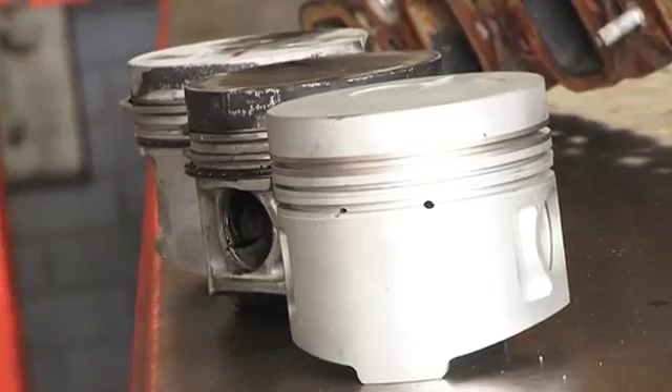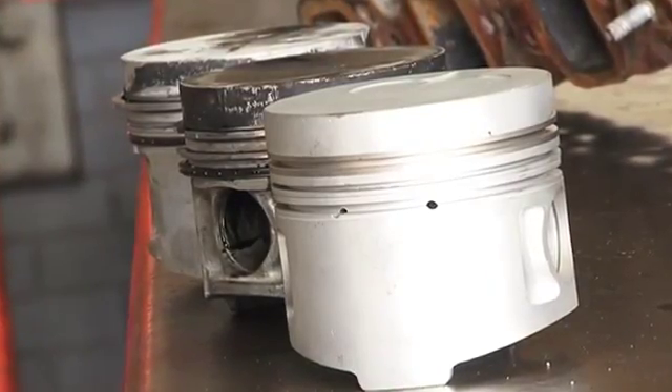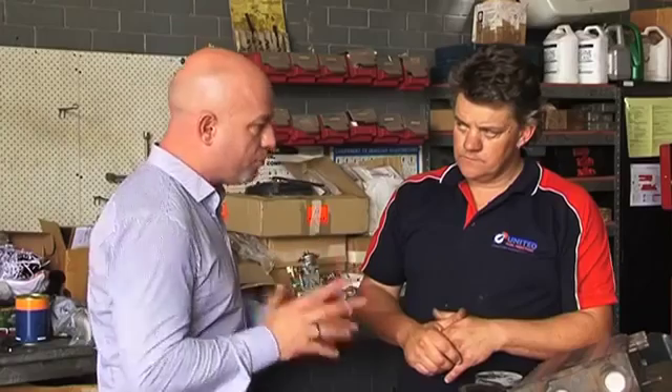Today we're looking at pyro temperature, or exhaust gas temperatures as some people may know it. So if we check combustion temperature and it's high, what problems could it cause?